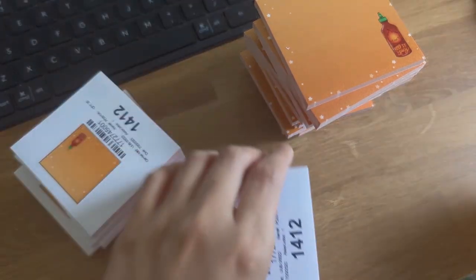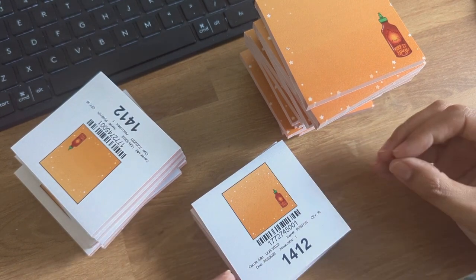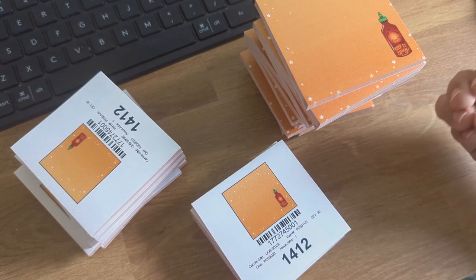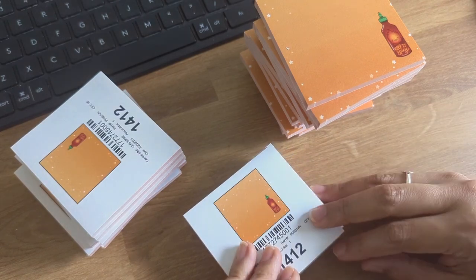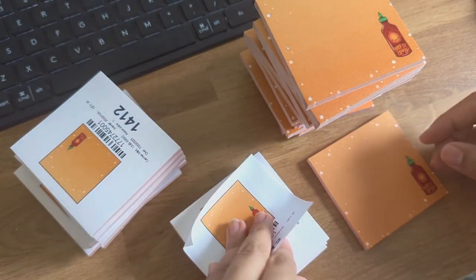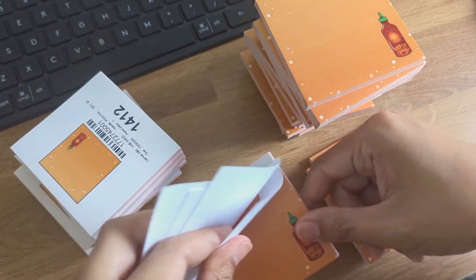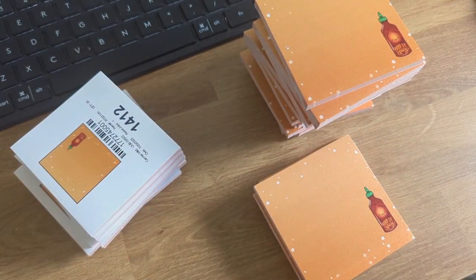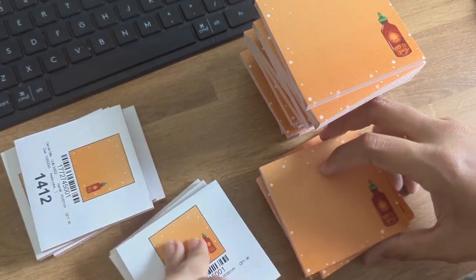Every platform is so different, so it takes a while to figure out what's going to work best for you. But it's never a good idea to box yourself into one platform, because anything could happen with social media — let's say TikTok actually gets banned. You'd have all your eggs in that one basket and have to start from scratch. Diversifying is really, really important, and that's one of the reasons I started YouTube, so I can make long-form content and connect with more people.